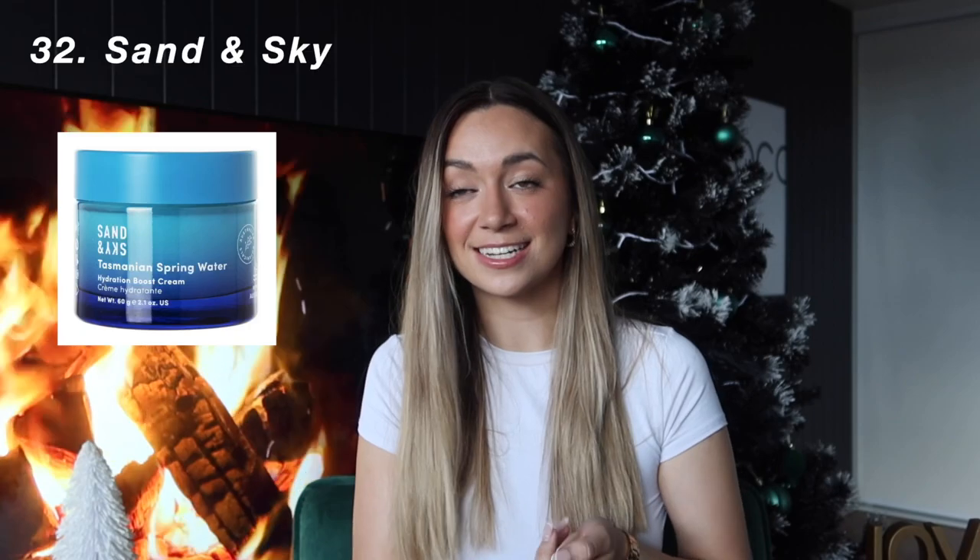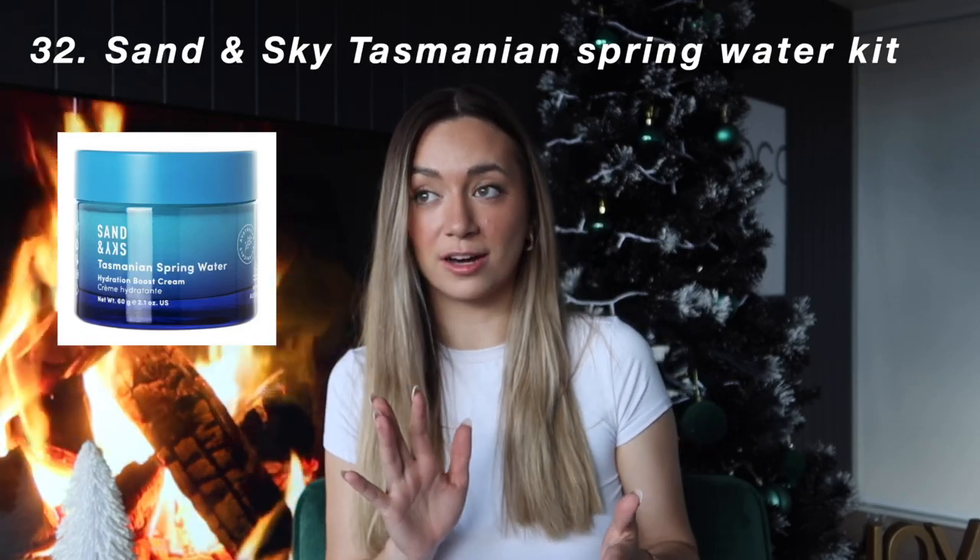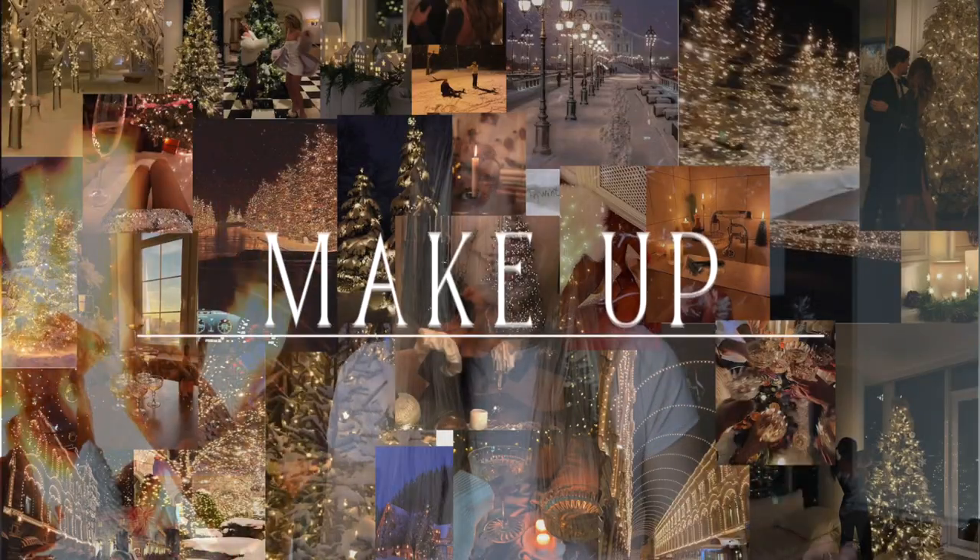The last thing in the skincare range is the Sand and Sky Tasmanian Spring Water Moisturizer — that is the freshest moisturizer I've ever put on my face. Moving on, the next category is Makeup.